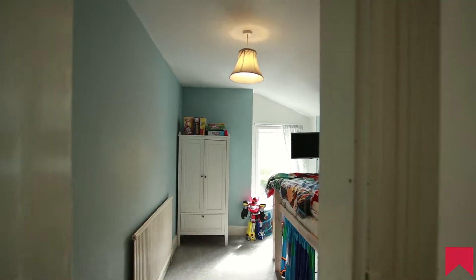If you feel this property is something you like the look of, a viewing is highly recommended folks — give the Worcester office a call on 01905 616 330 and we can organise a viewing for you.